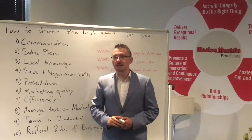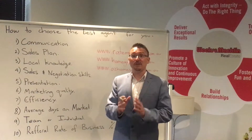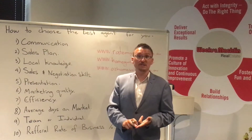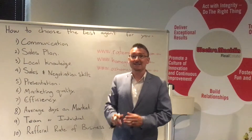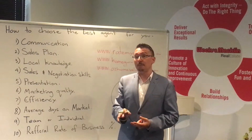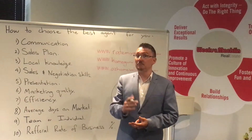Number one: communication. Communication is the foundation of everything that is successful in life, whether it be relationships, friendships or business models. Make sure your agent has the highest levels of communication — they communicate through SMS, phone call and email on a rapid and regular basis.